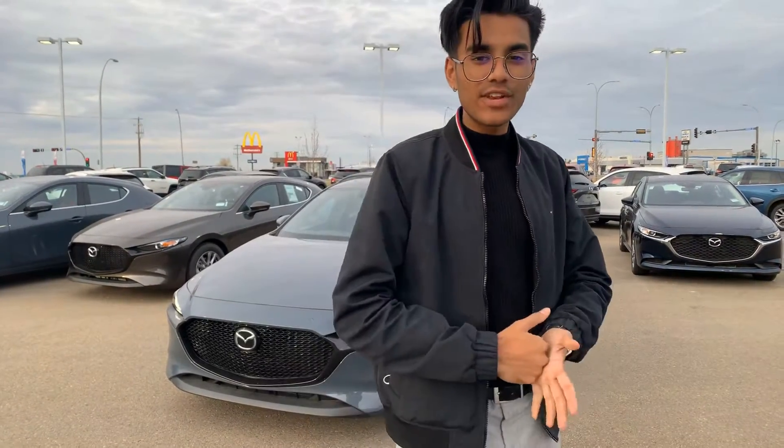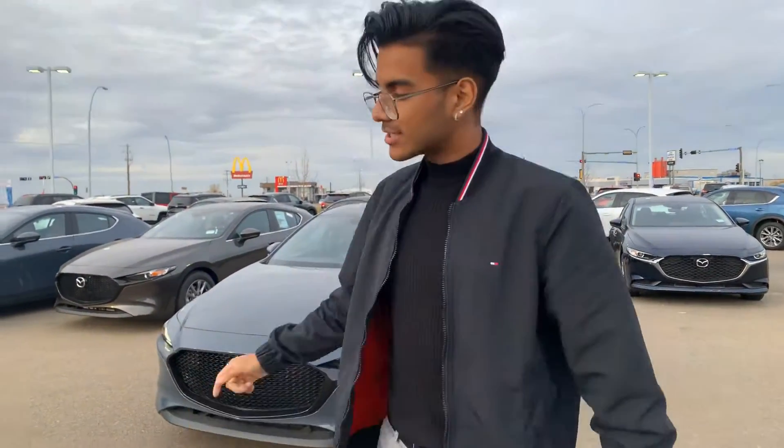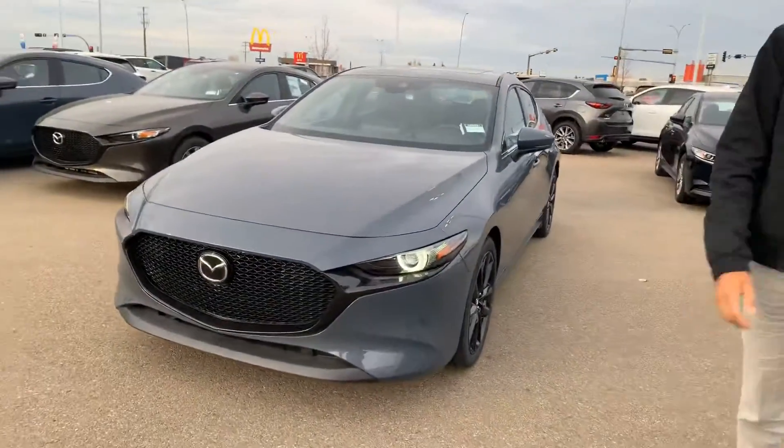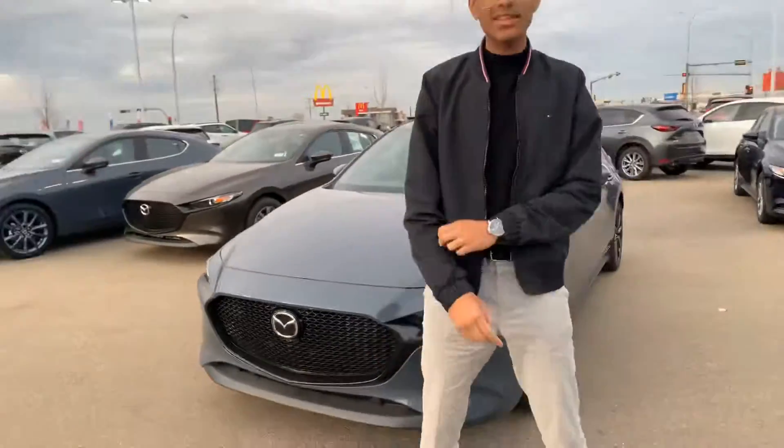Hey there Mitchell, it's Jazzy from LA Mazza. I wanted to make you a quick video on the 2019 Mazda 3 GT Sport Polymetal Gray that's sitting right behind me looking all pretty. This is one of the last 2019 models we have to offer, which is why I'm sure the price caught your attention at $28,000.